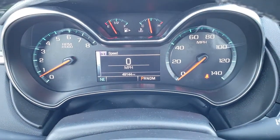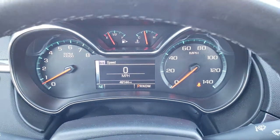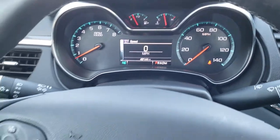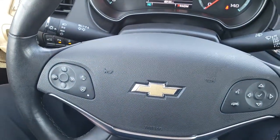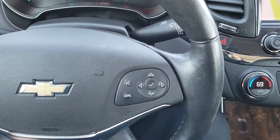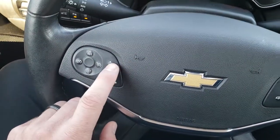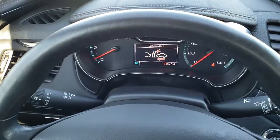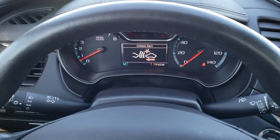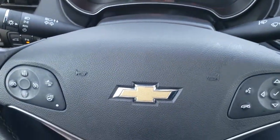This car has 49,144 miles. You can see the instrument cluster is very nice and clean. It comes with a heated leather-wrapped steering wheel that is in excellent condition, Bluetooth audio controls on the right, and cruise controls. And this is your forward collision warning — you can choose to have it off or set how close you want it to warn you when something is near your front bumper.